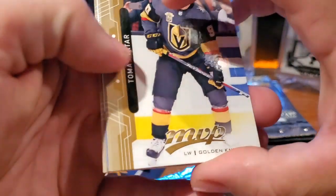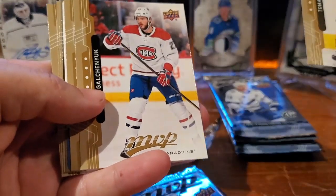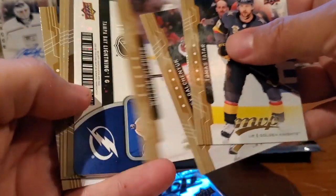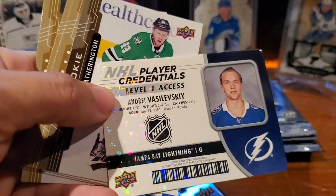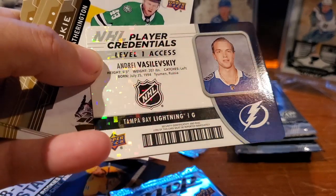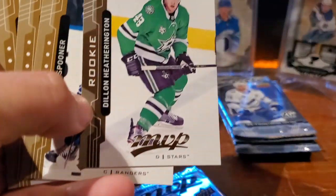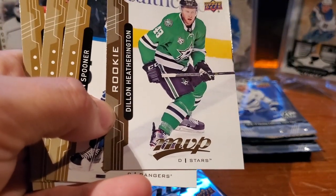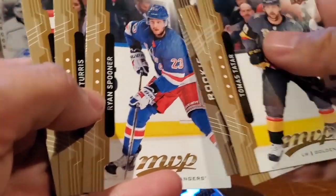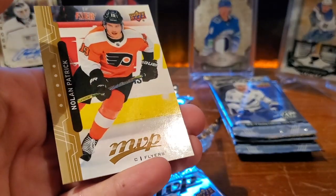Thomas Tatar, Alex Galchenyuk, William Nylander. Oh, here we go — Tampa Bay Lightning, Andre Vasilevskiy player credentials. They're nice-looking cards. Oh, we've got a Dylan Heatherington rookie, Dallas Stars. Ryan Spooner, Kyle Turris, and Nolan Patrick.